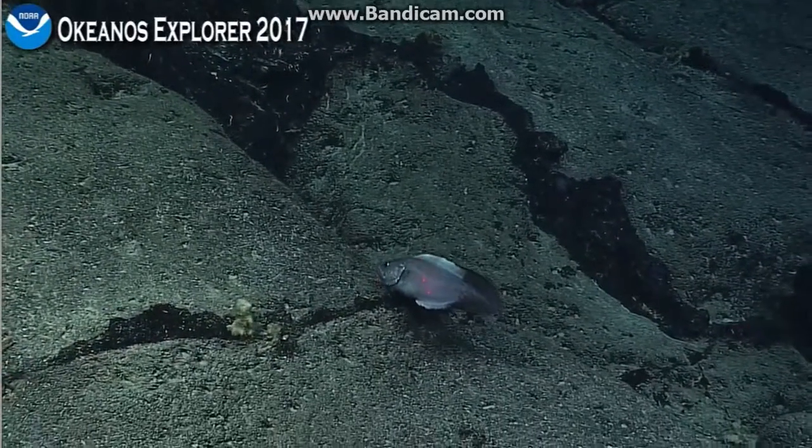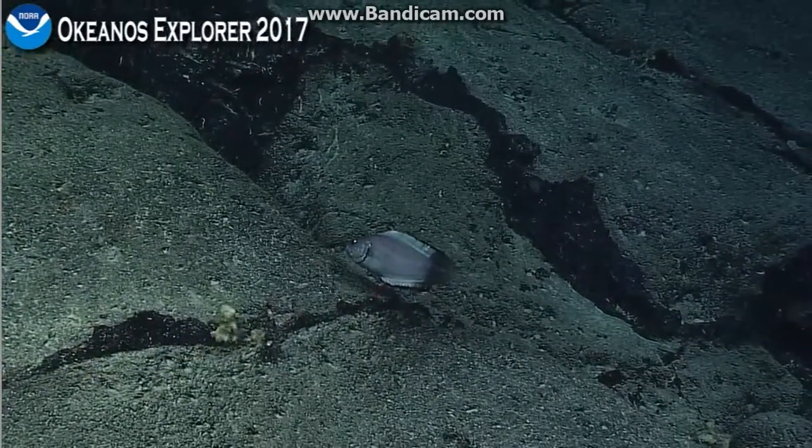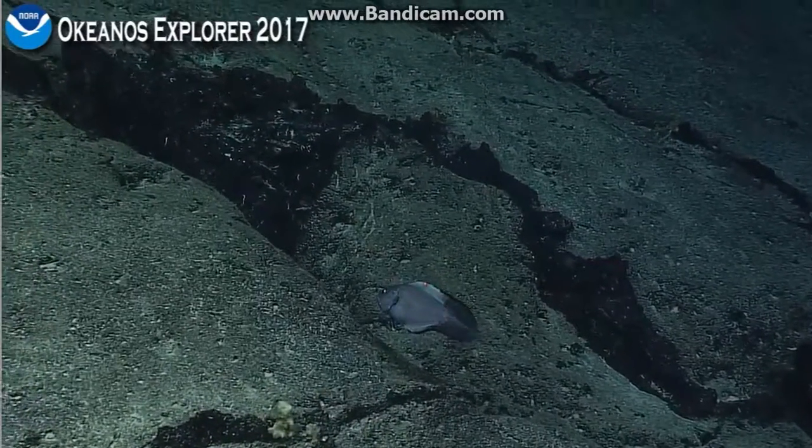Let's see if we can get the lasers on and then we'll get out of here. There you go, measurement. That's a good-sized fish.